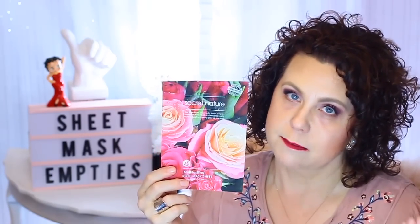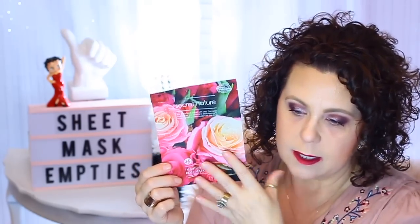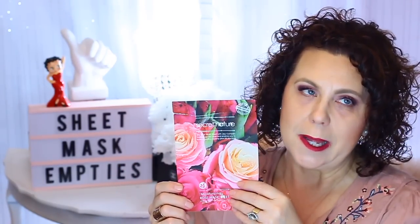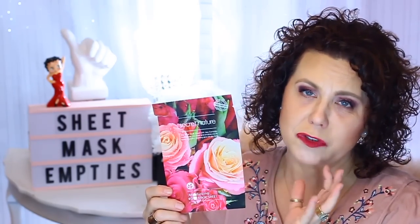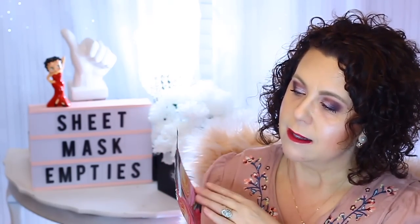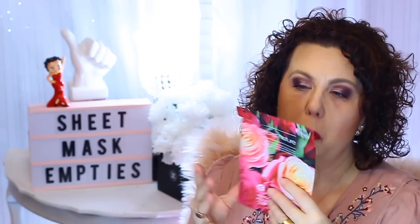Then I have from Secret Nature a moisturizing rose mask sheet. I enjoyed this primarily because it smelled like roses — that's what got me, that's why I bought it. It was a little drippy though, and I'm not a fan of the drippy sheet mask. But I did like the scent and enjoyed the aroma of wearing this.